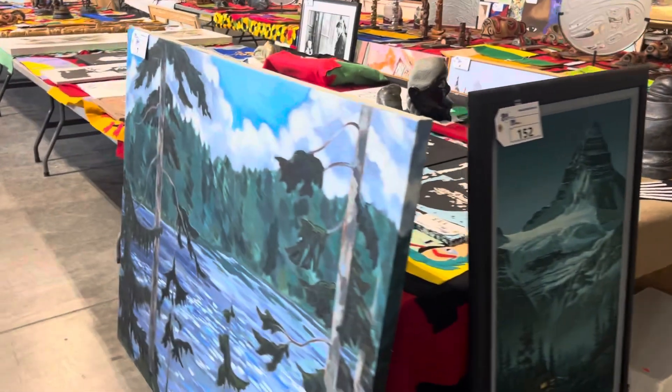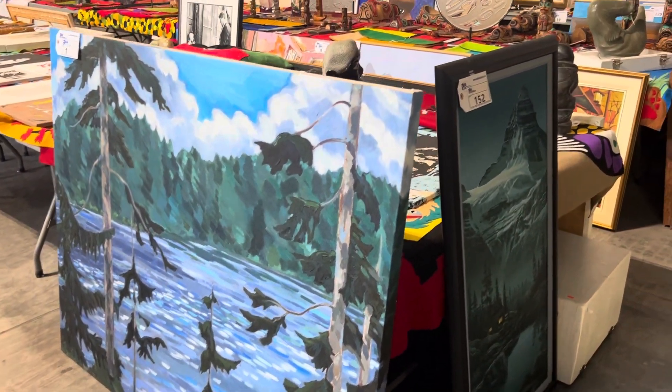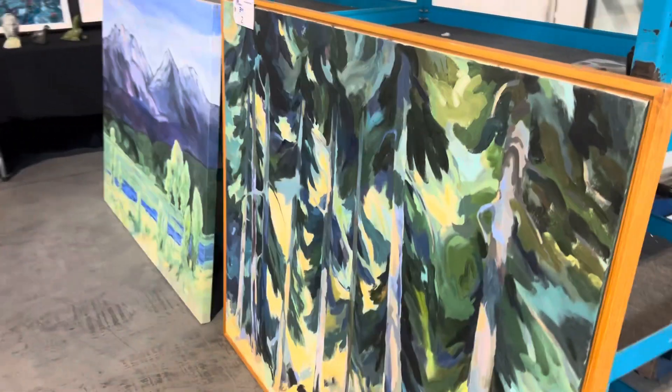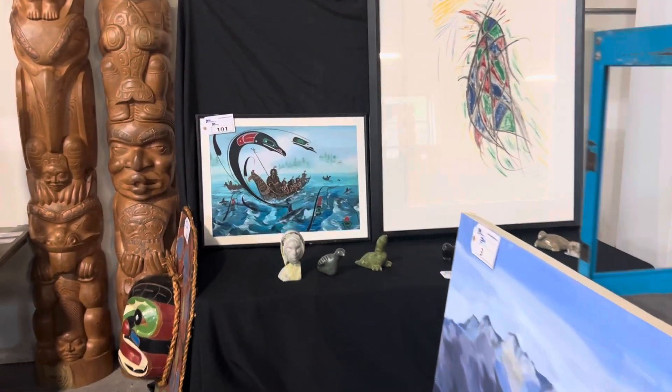You can see here some beautiful acrylic on canvas paintings by Vancouver artist Ross Monroe. He's brilliant — I love his work. There's a couple more right there. Here you can see a Bowdick painting.